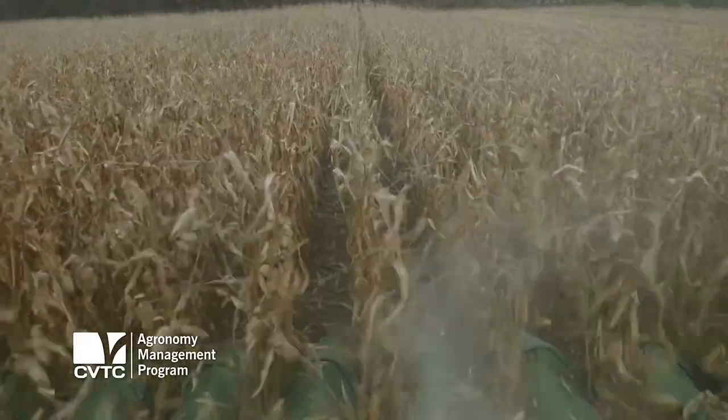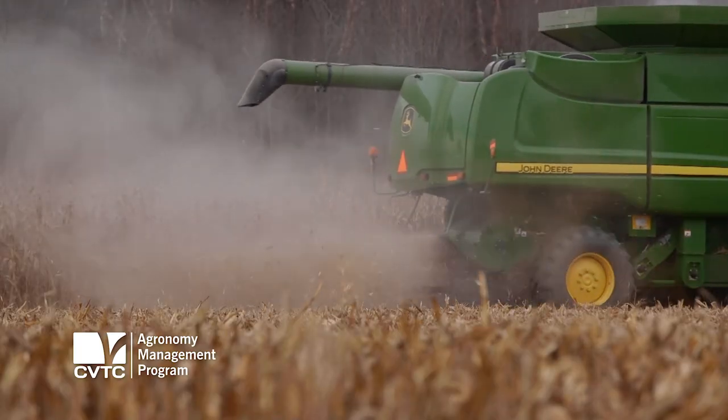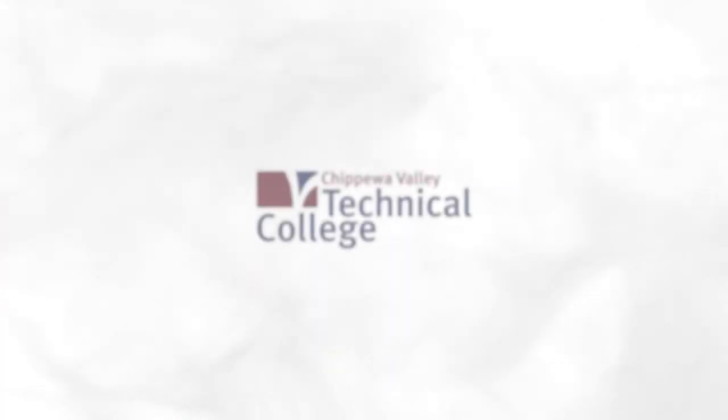You get to drive the tractor, you get to combine, you get a part of the sales, you get to learn about the seeds themselves. Basically anything you get out of this program is going to help you.